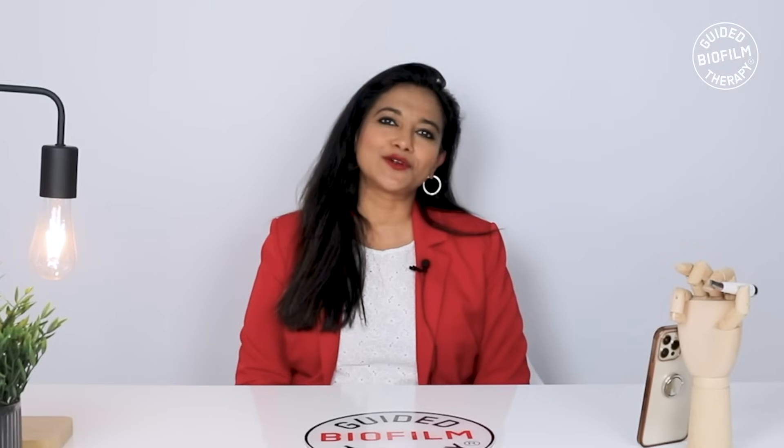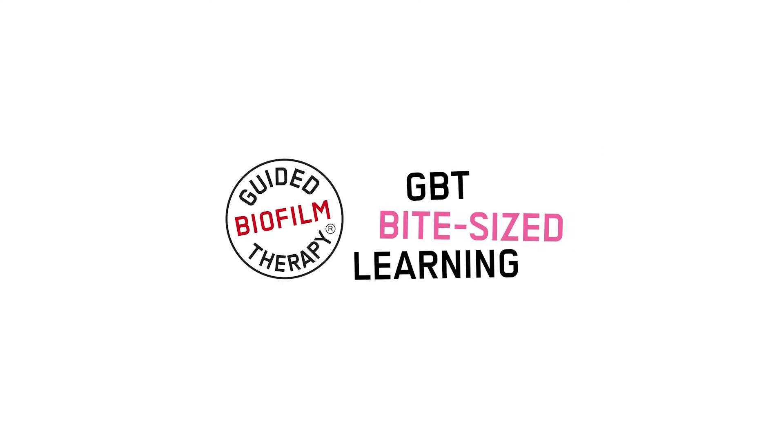That's it from me on today's episode of Guided Bioform Therapy. Stay tuned for the next ones.